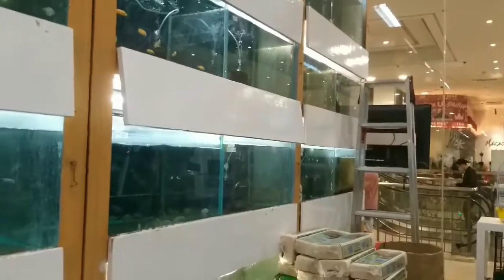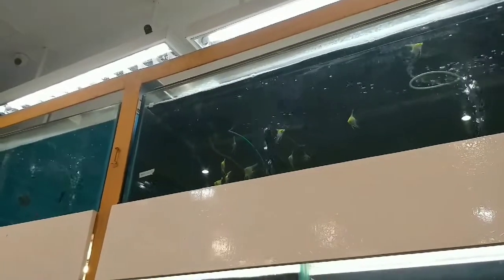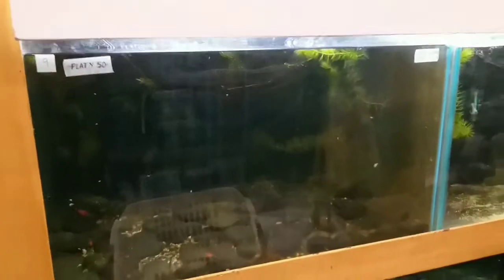They've got four layers here but mostly up top you can find the oscar, tiger barb — and this one is the betta with snails, and they also have swordtail and platys.